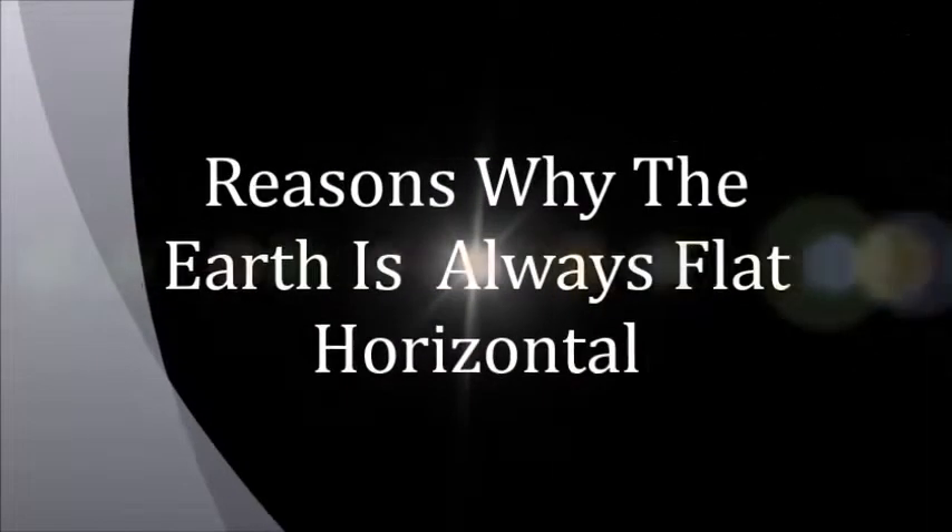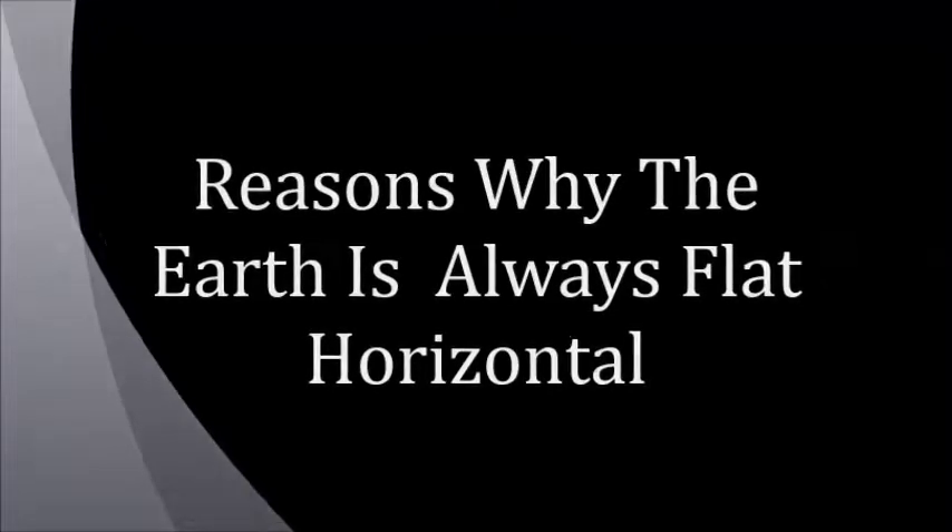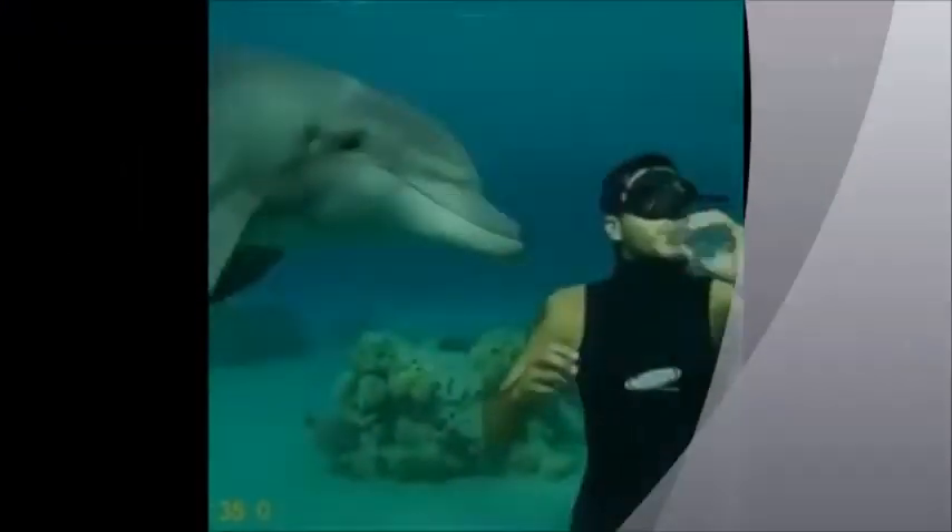Hello, welcome to Flat Earth Admiral. Please press the red subscriber button to get notifications on our video updates.